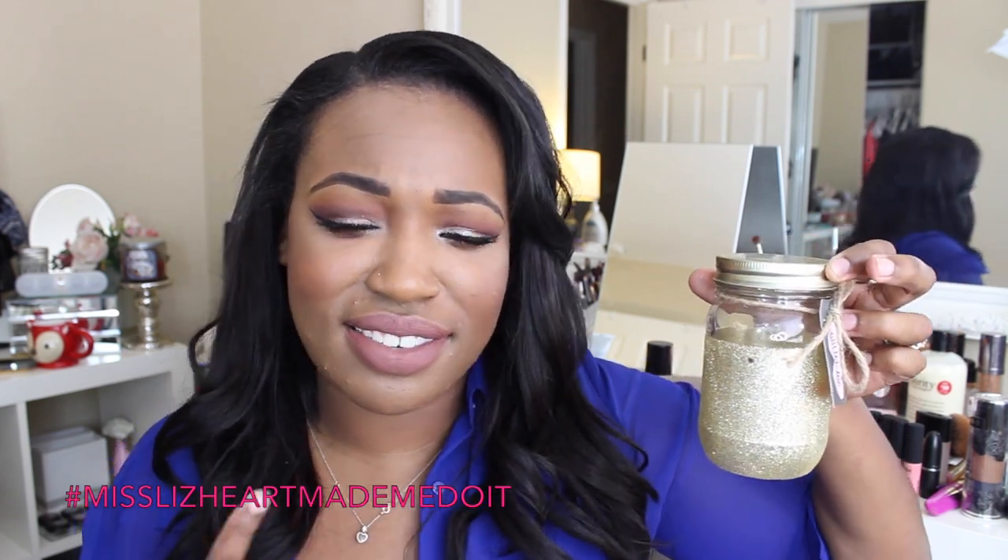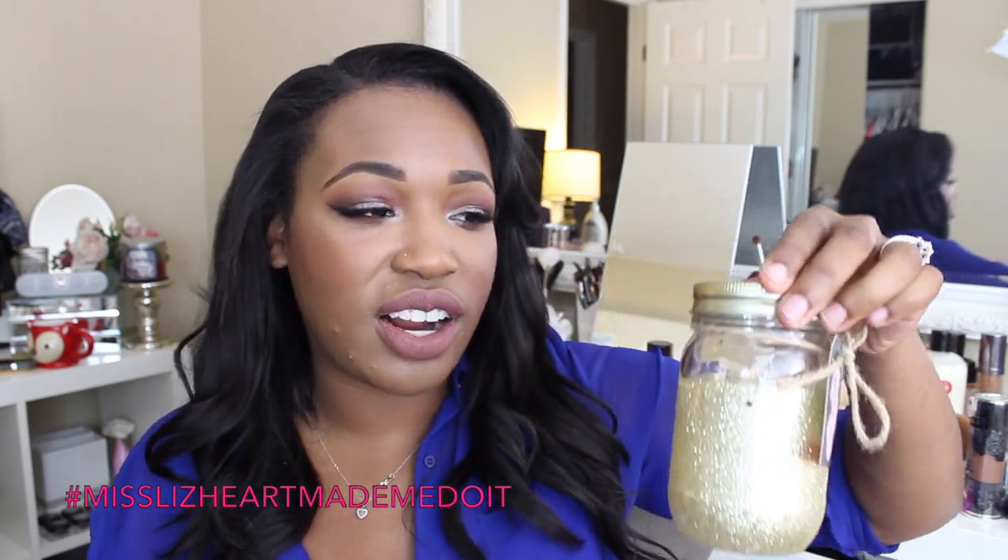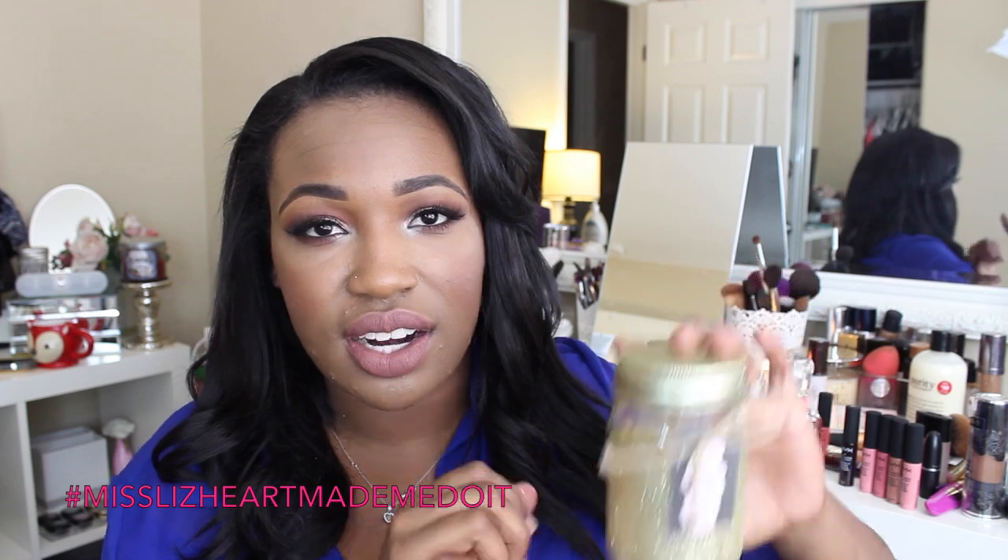Also in the dollar spot I found this glitter jar. I could have easily DIY'd this but for three bucks I figured I'd just buy it. It's gold, which is exactly what I was going for, and it's a cute little mason jar. I'm not sure what I'm going to use it for yet but it's super cute. It was the last one so I might go back and see if they've restocked.